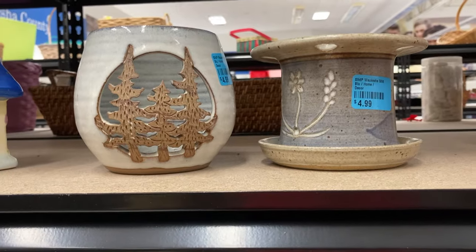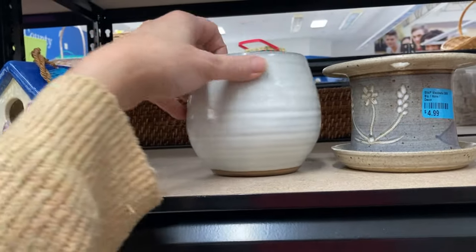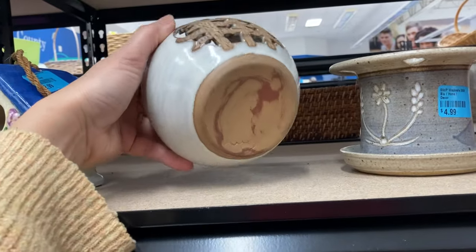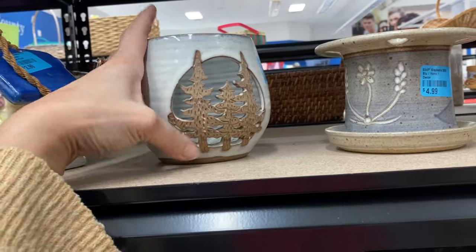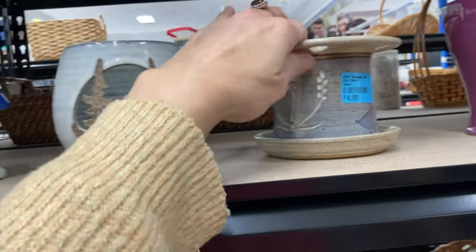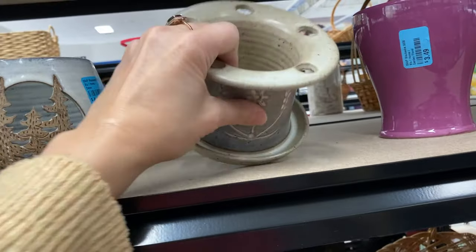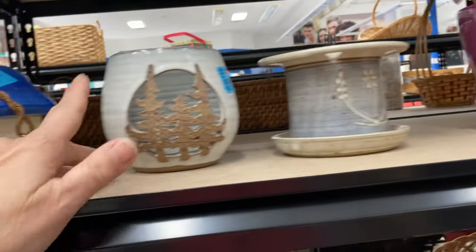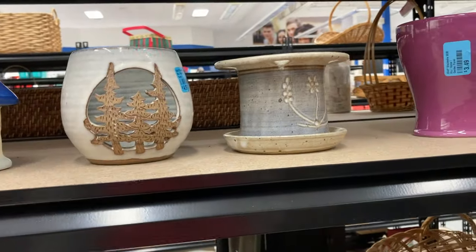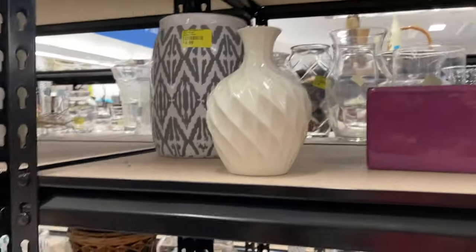I thought these two pieces of pottery were somewhat interesting. On the left was a somewhat lightweight piece — a hobbyist piece, I'm thinking. I liked the cutout that featured three pine trees. The one on the right was a little more substantial — it was a toothbrush holder — but neither of them ended up in my cart.